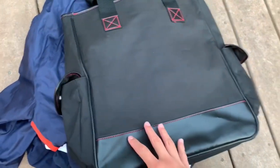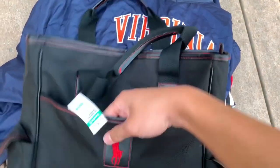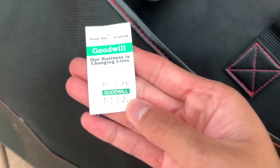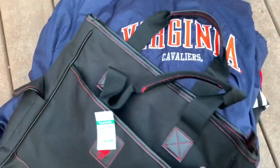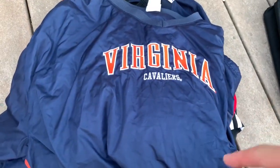First item is this Polo Ralph Lauren tote bag — it's got a little red pony right there. This was $6.25, really cool.